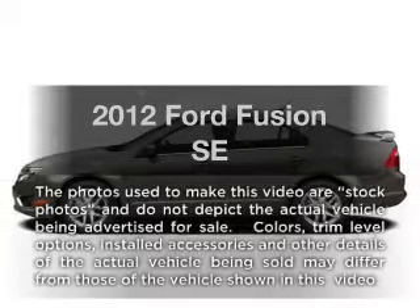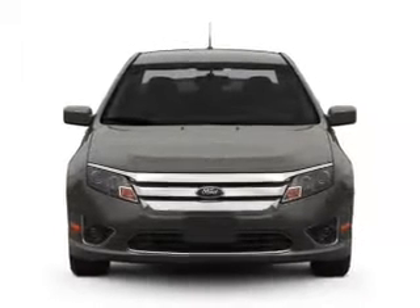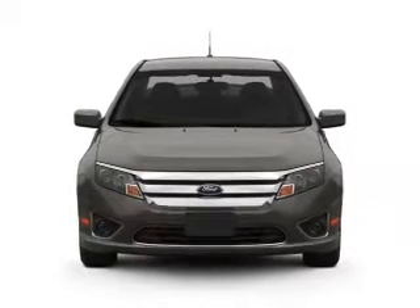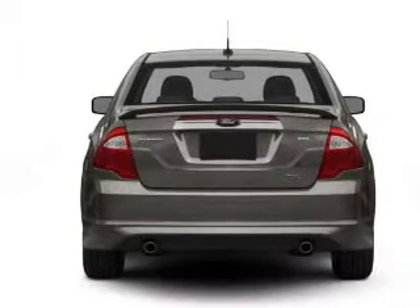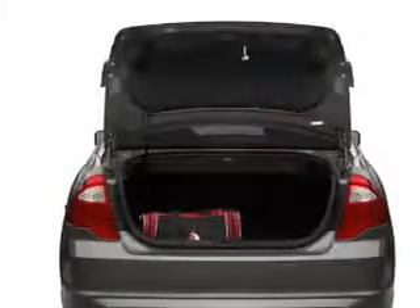Get noticed in this 2012 Ford Fusion. If you're looking for an automobile with great attributes, look no further. With an efficient four-cylinder engine connected to a smooth-shifting transmission, the anti-lock braking system will help deliver you safely to your destination.